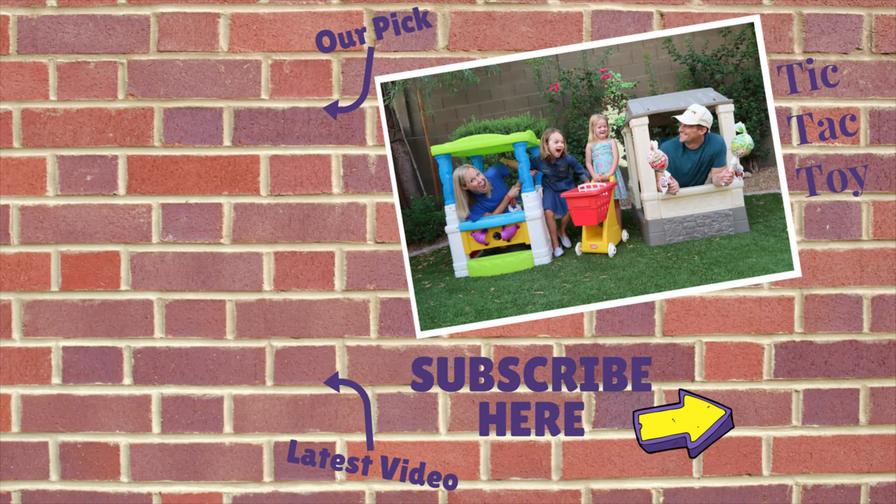Have you subscribed to Tic Tac Toy yet? If not, what's holding you back? It's absolutely free! Go ahead and click on that button in the corner of your screen, and then you won't miss any of our future videos! Thanks for watching!